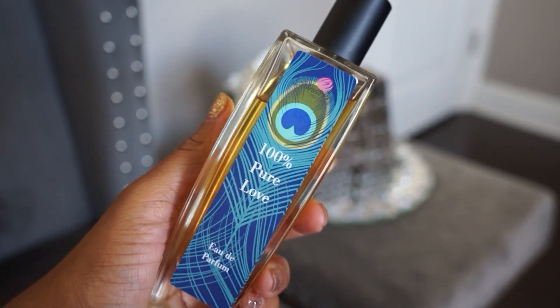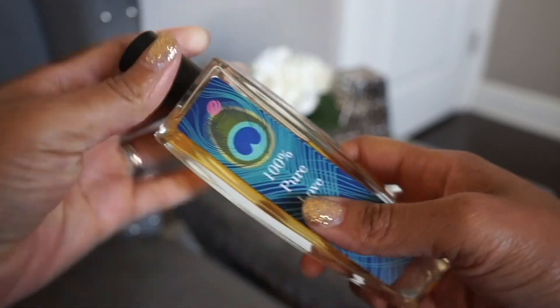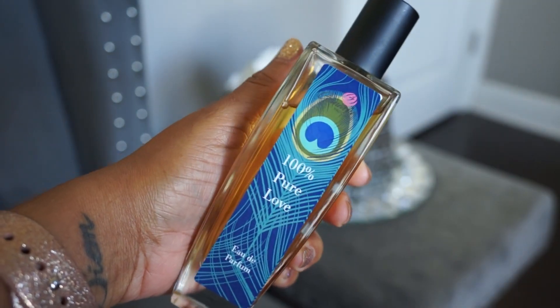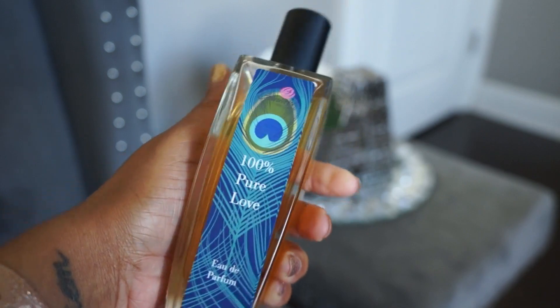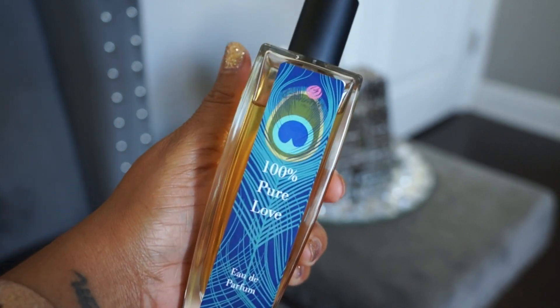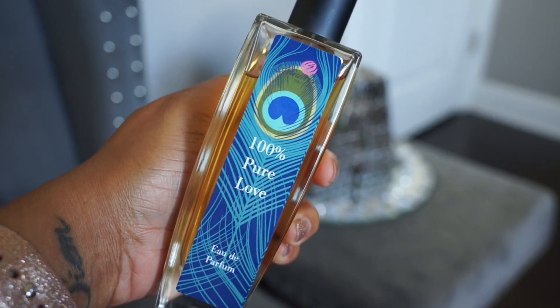The first one is 100% Pure Love — chocolate and raspberry. It's kind of boozy, very sweet, and it projects very well. This one's really good. I featured it in my Battle of the Chocolates video, which I'll link below.